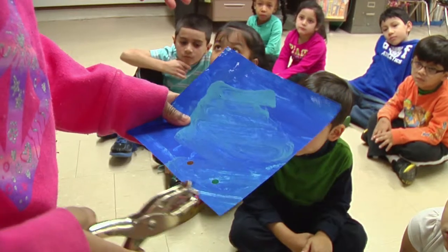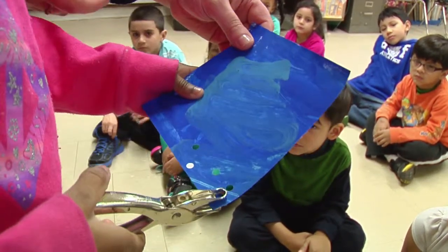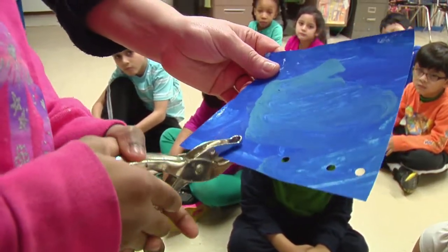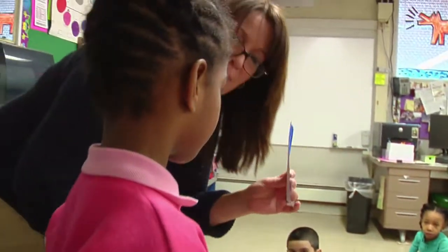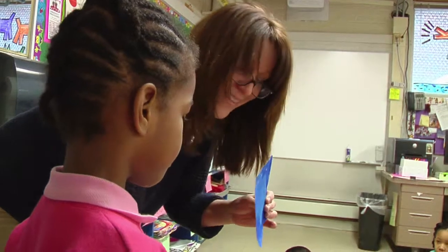And sometimes, boys and girls, sometimes my friends use two hands. Can we show two hands too? Can you do it with two hands? Use two hands. And watch. Do one more. Very nice. Thank you. Janelle, what did you do to the paper? Poke it with holes. Very good. Thank you.